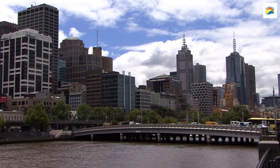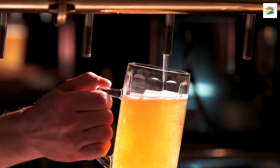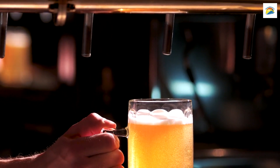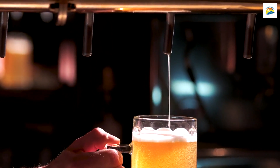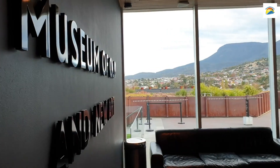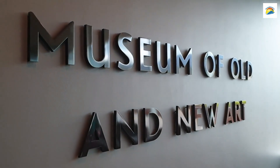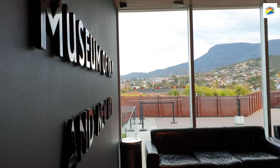The Vibrant Tasmanian Arts Scene: Hobart's art scene is thriving, but what many don't know is that the city is home to Australia's oldest continually operating public art gallery. The Tasmanian Museum and Art Gallery, TMAG, boasts an impressive collection of art, history, and culture.